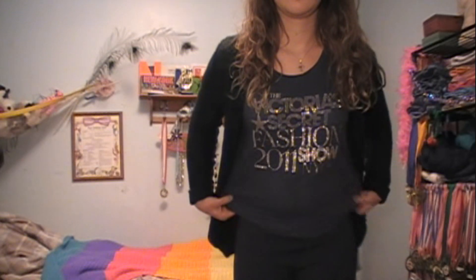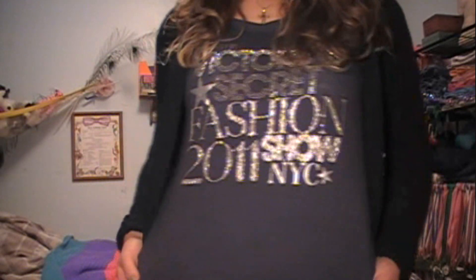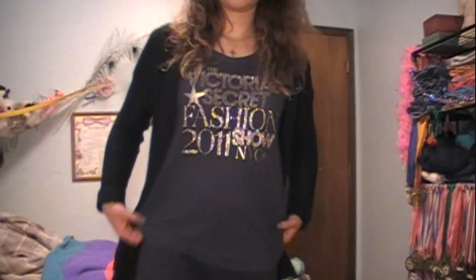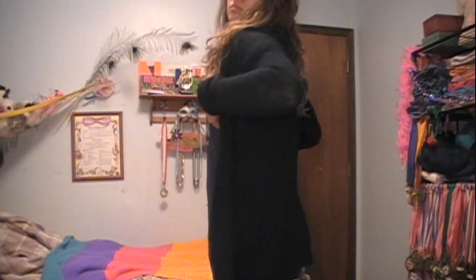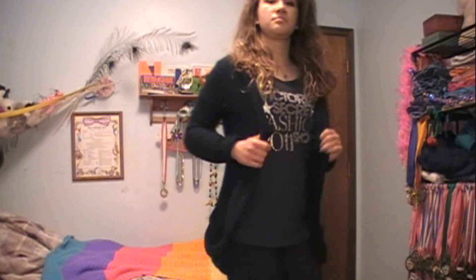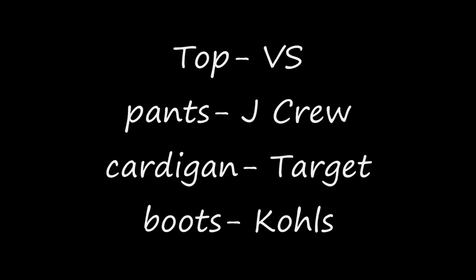So now on to Tuesday. If you didn't know, the Victoria's Secret Fashion Show was on Tuesday night, which I'm like obsessed with. So I just have this shirt that I got last year after the fashion show — it just says Victoria's Secret Fashion Show. And then I wore this long black knitted cardigan and my black pixie pants and just these kind of light brown boots.